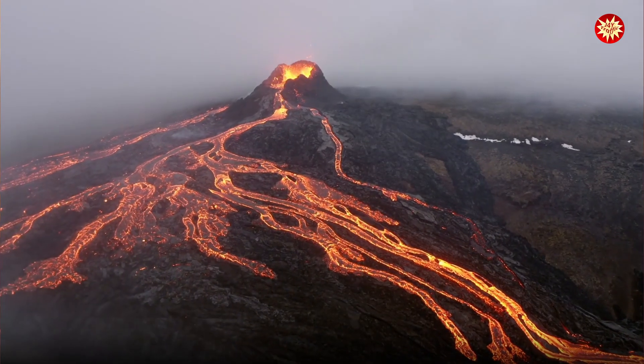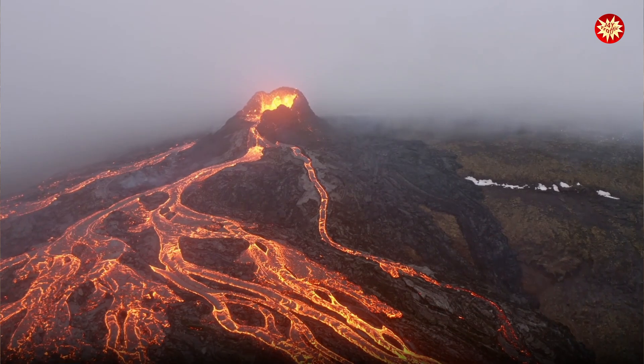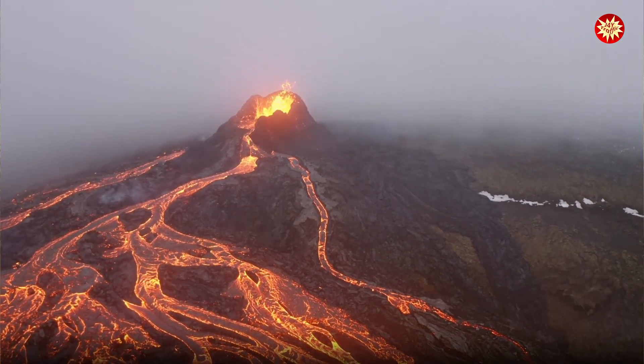Volcanoes are found all over the world. Some are active, meaning they erupt frequently. Learning about volcanoes helps us understand our planet better.